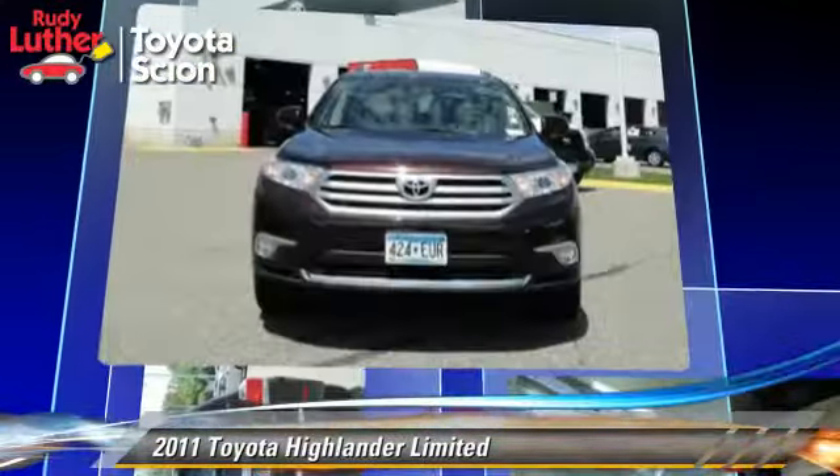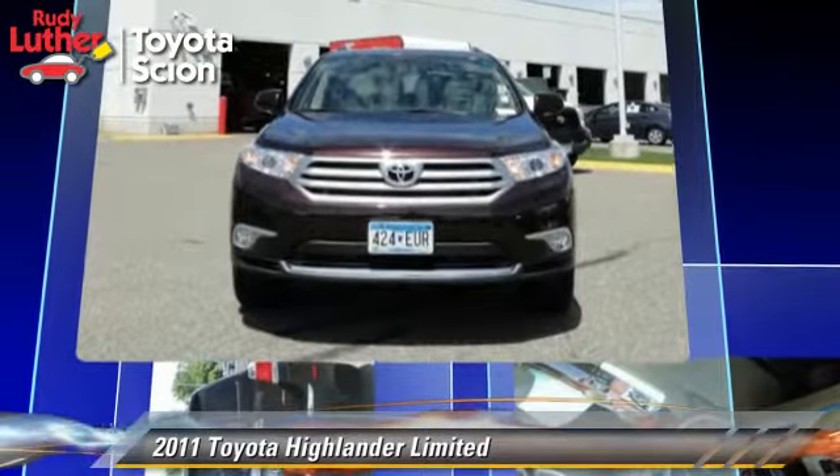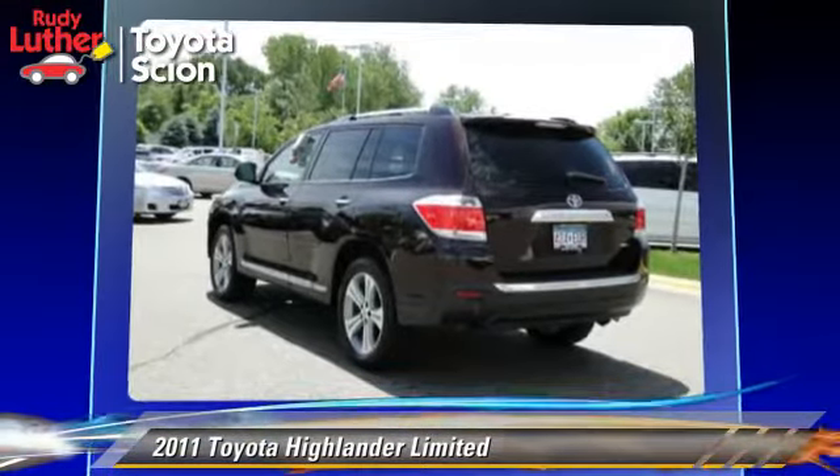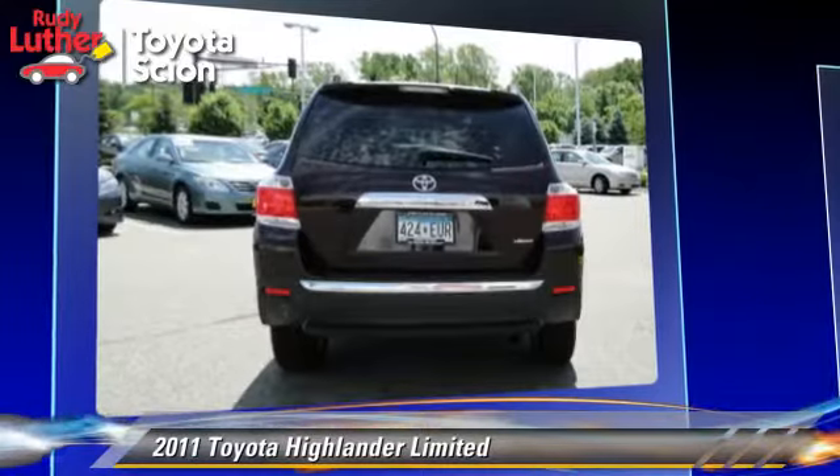This Toyota features a multi-disc CD player, tilt wheel, and four-wheel drive. Safety features include traction control, stability control, and ABS.